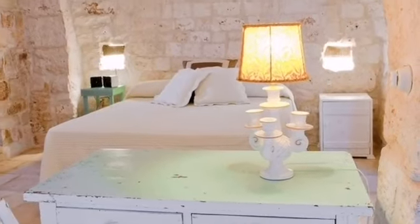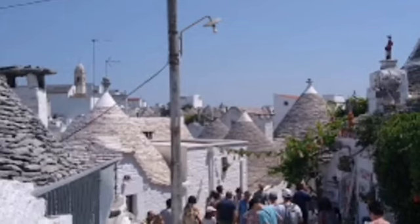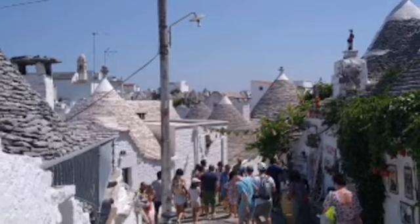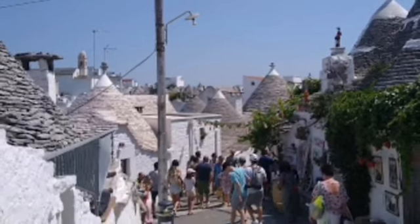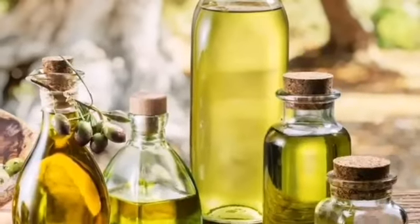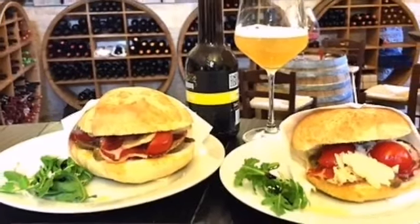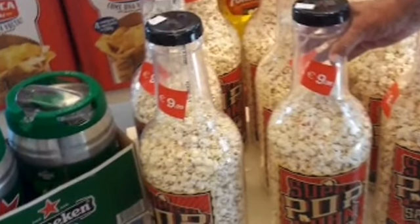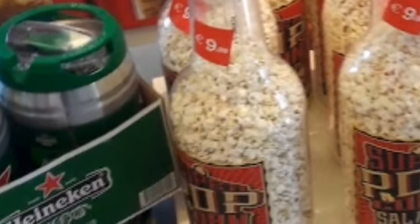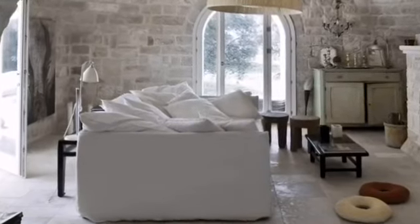The museum has a couple of rooms recreated in period style, which give a good idea of how inhabitants used to live, and some spires from the tops of trulli. Alberobello has a few other small museums as well as many trulli which bill themselves as museums but are basically just souvenir shops. There is a museum of olive oil, a museum of wine, and a museum of handicrafts.